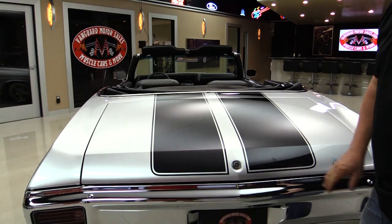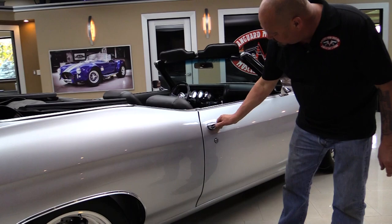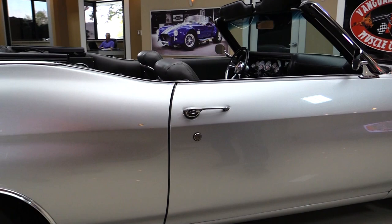Look how nice and easy that baby shuts down. Look down the side of it — look how nice and straight it is. Look at that silver paint, beautiful. The door lines up perfect, that line is nice and straight. See how smooth that works — man, that thing shuts nice.